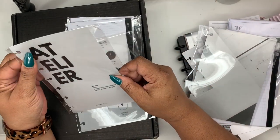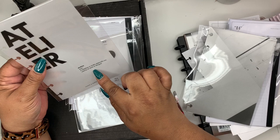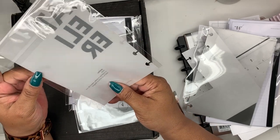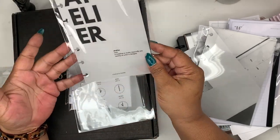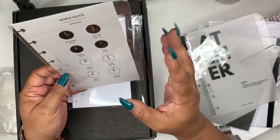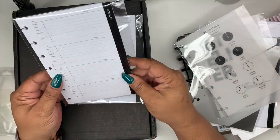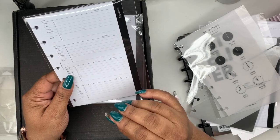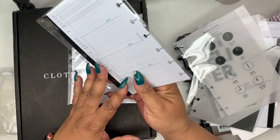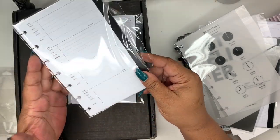And here is the Atelier — a workshop or studio, specifically one used by an artist or designer. This is on thick transparent paper, and I think I will use that. And then we have the world clock on transparent paper — that's a nice little dashboard. And then you have contacts. I keep saying I'm going to get a contact list, mainly for businesses or organizations, not necessarily people I know. I forgot my original idea for wanting one, but I'm going to use this.